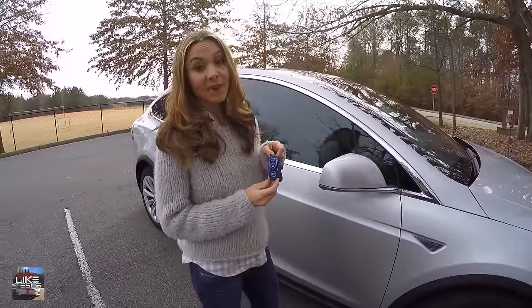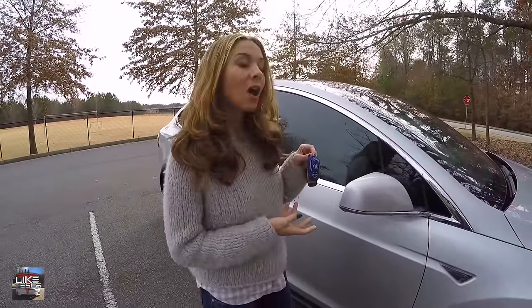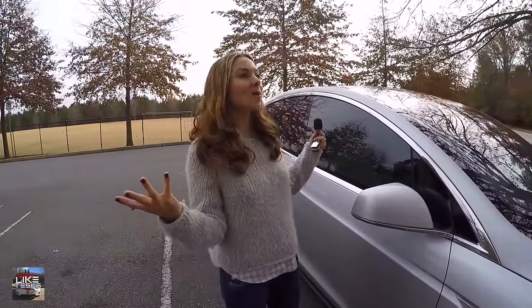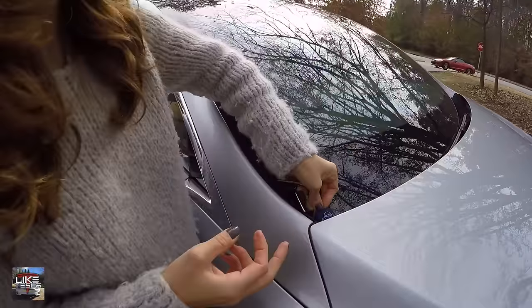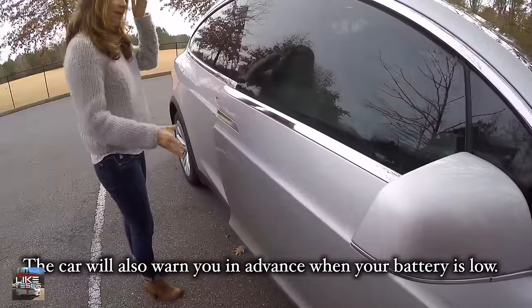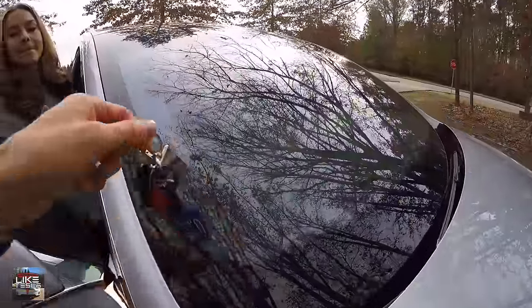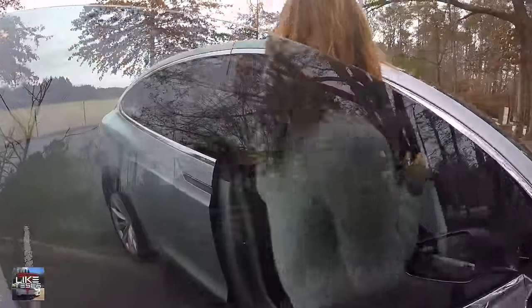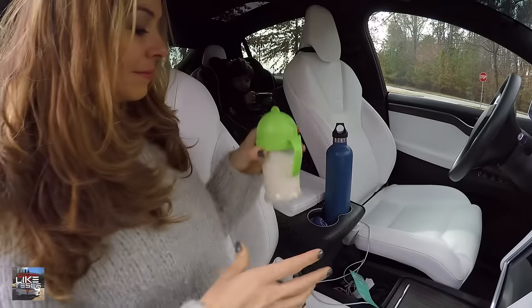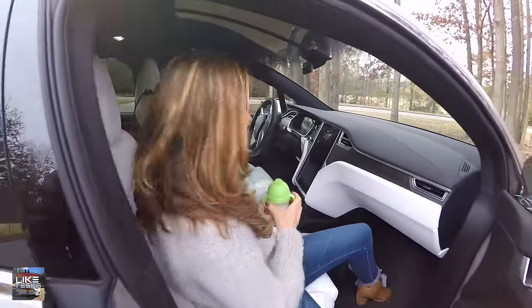If your key fob has a dead battery and you don't have your phone, there's a hidden spot on the passenger side front corner where you can place the fob to get inside your car. As another feature, with a dead fob you can also start your car — just get in, place the fob in the cup holder, and it can start the car for you.